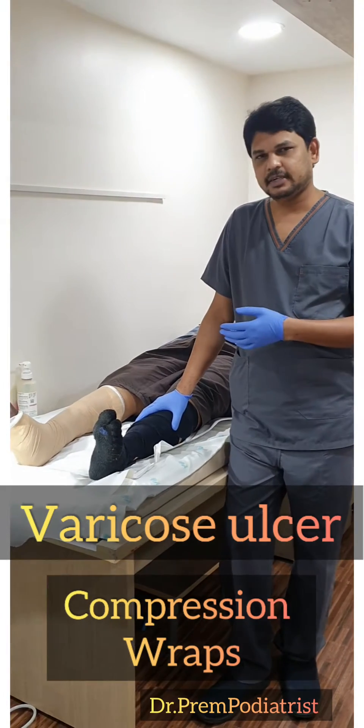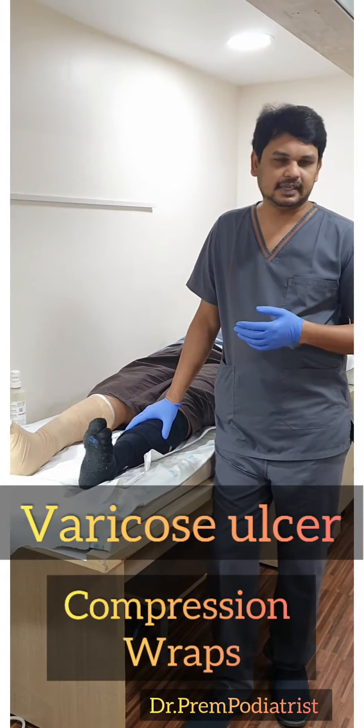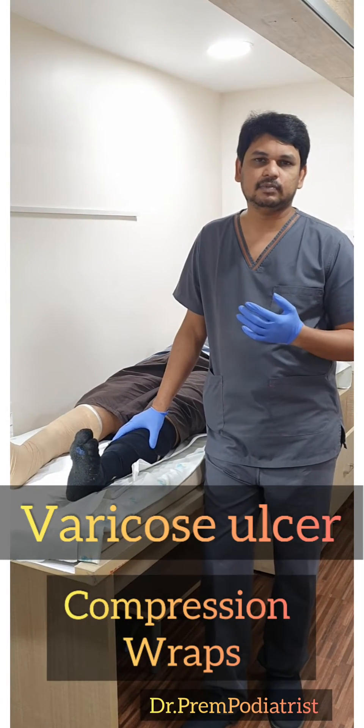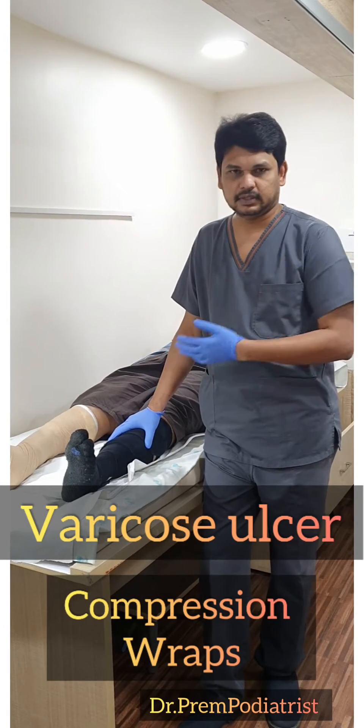This gentleman has come from a distance for a chronic non-healing lympho venous ulcer. Lympho venous ulcer means there is a problem in the lymphatic as well as venous system, which returns the blood to the heart from the foot.